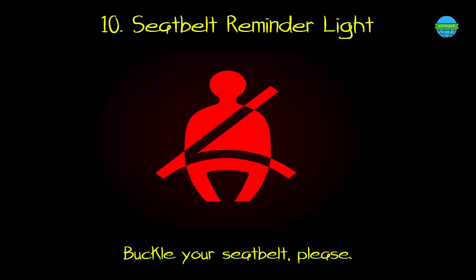10. Seatbelt reminder light. What it means: buckle your seatbelt, please.